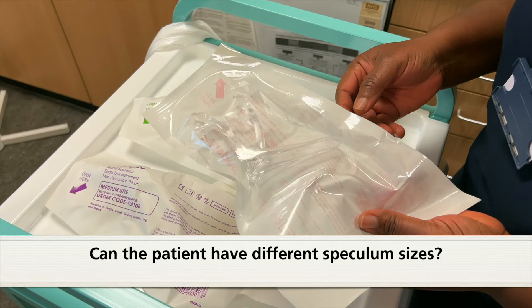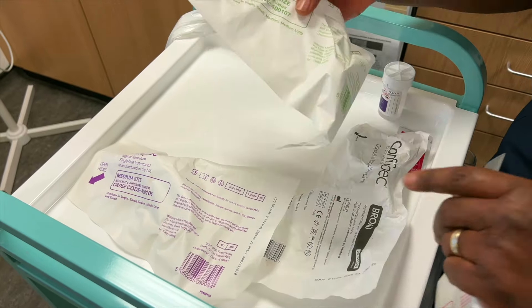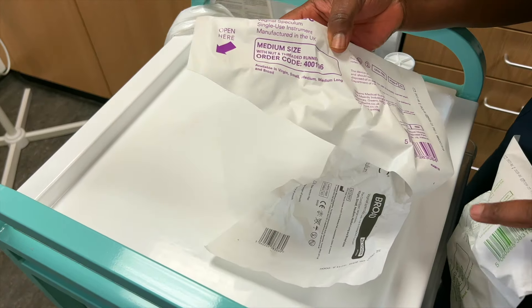Of course they can have different size speculums. What we try and aim for is to use the smallest size of speculum, which causes minimal discomfort during the procedure so the procedure can be undertaken quickly. Sometimes we may have to use a different size speculum — it depends on the location of the cervix.